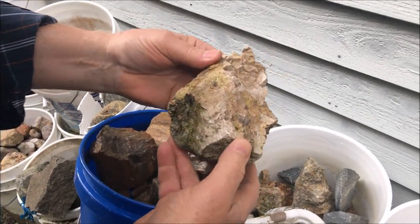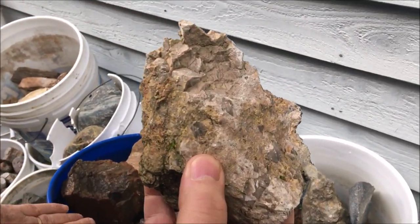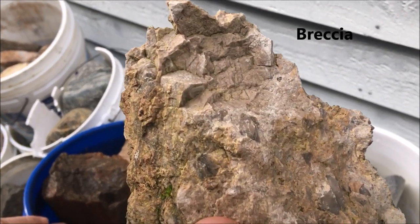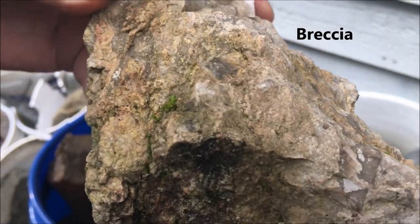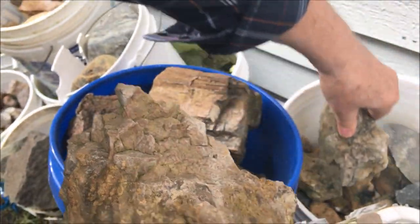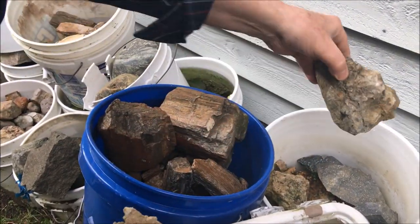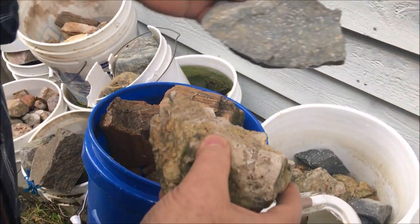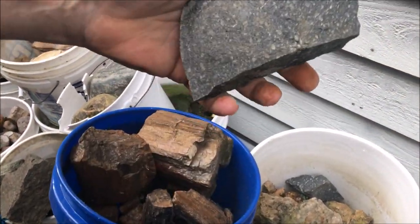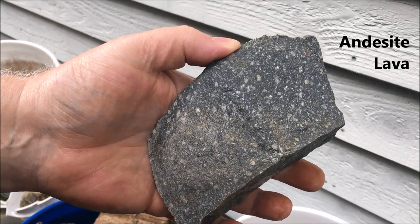Here is a material called breccia — it's a limestone breccia. Angular pieces of rock that are in a limestone matrix, and that came from Montana. I can remember picking that up — Vicki helped me do that. And there's this — I could use that too. That's andesite lava with some big feldspar crystals in it.